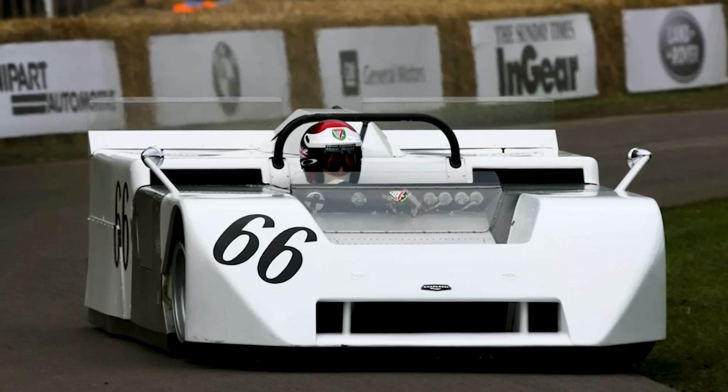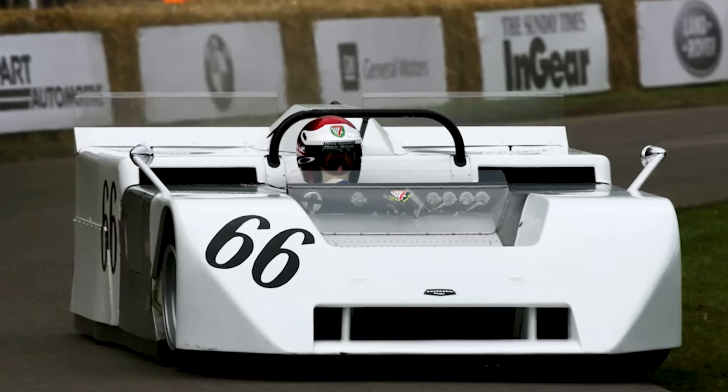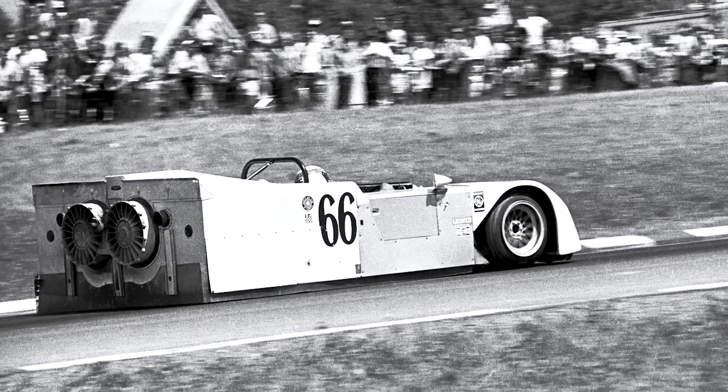Without wing element restrictions, we're looking at active aerodynamics that reshape the car in real time. Front wings with 12 independently controlled elements. Rear wings that transition from maximum downforce to minimum drag in milliseconds.